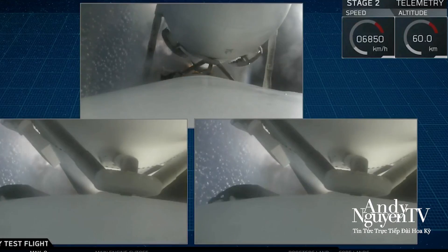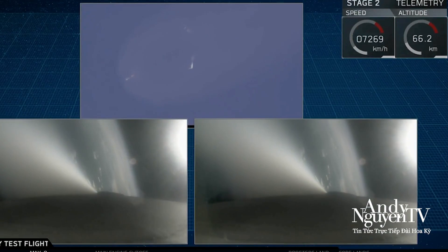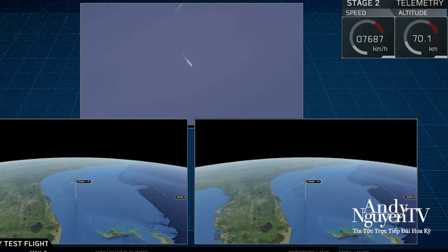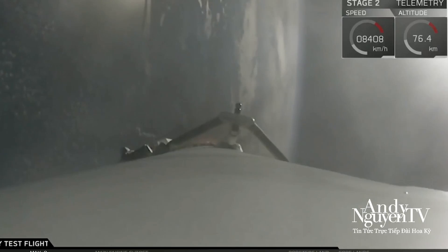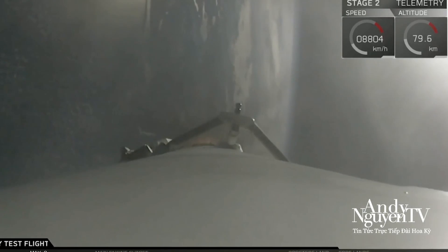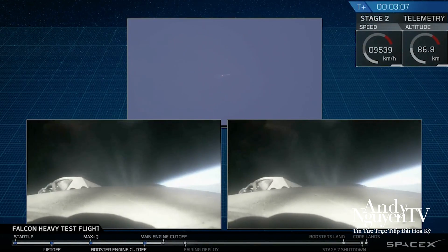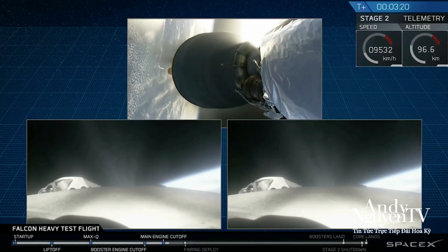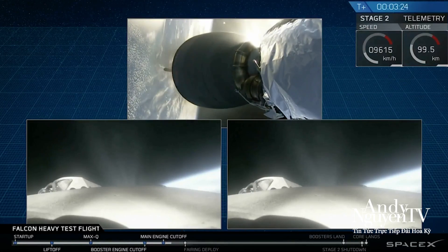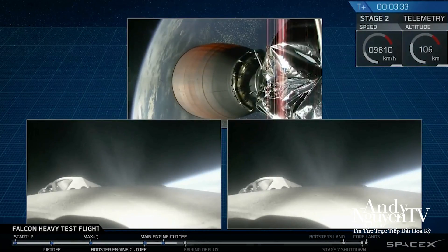Major event coming up — side boosters shutting down and separation. And shutdown — side boosters, B3. Successful separation. We're coming up on MECO and shutdown. Coming up on fairing separation.